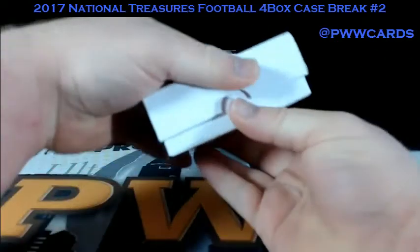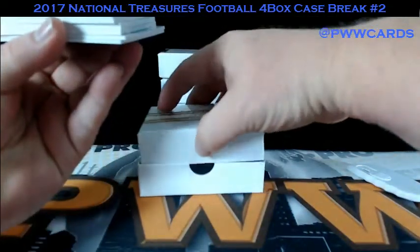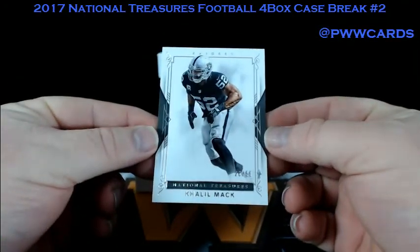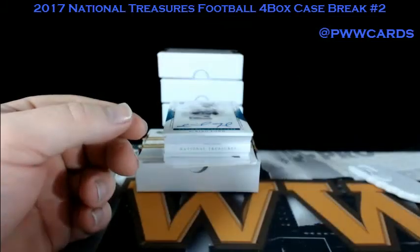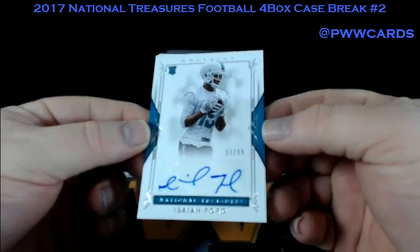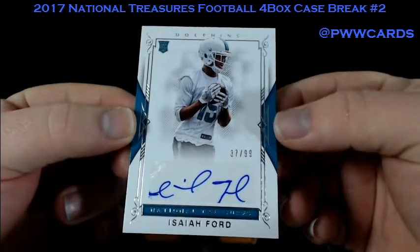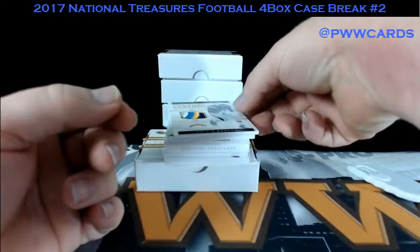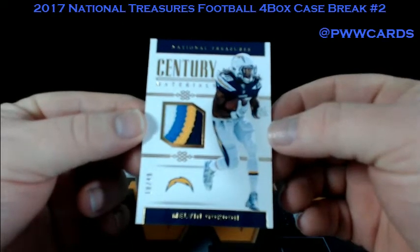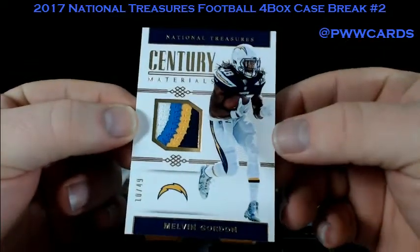Box number one. First up we have Khalil Mack base, number 2-99. How about an Isaiah Ford for the Dolphins, number 2-99 — Isaiah Ford rookie auto. Ooh, Melvin Gordon, Century Materials, number 2-49. This beautiful four-color patch for the Chargers. Show me your lightning bolt. Nice hit for the Chargers.